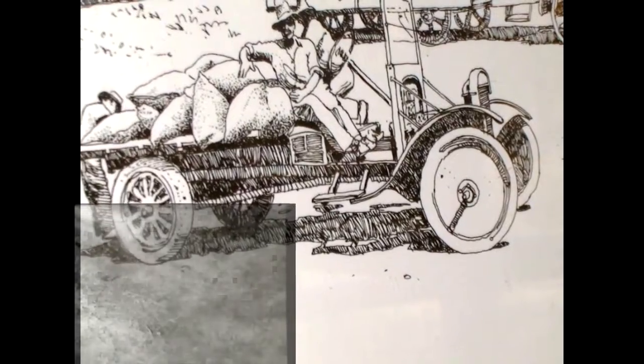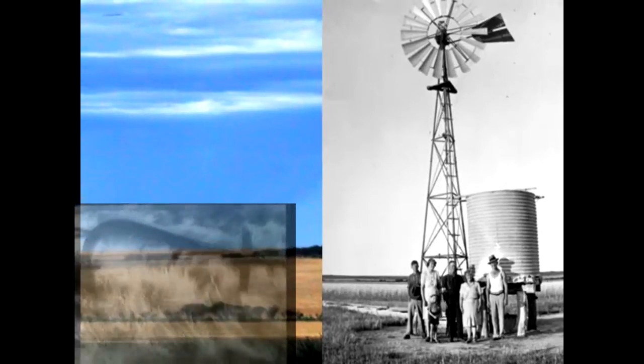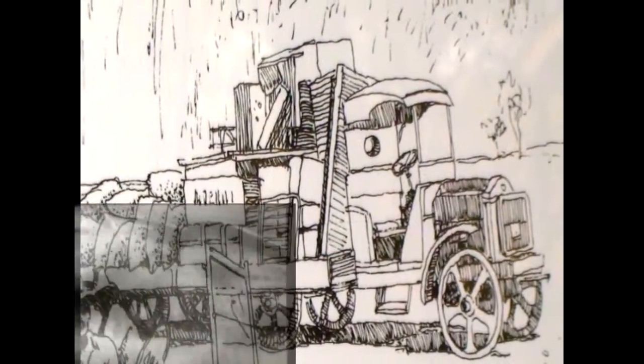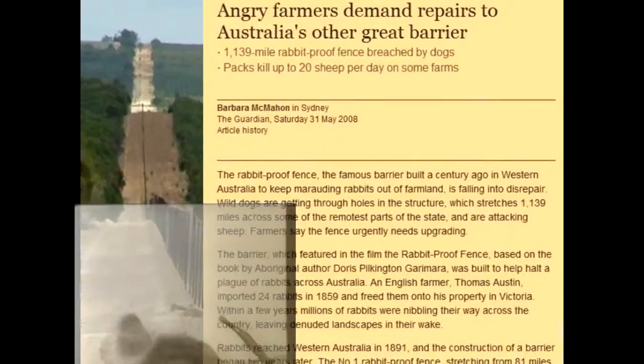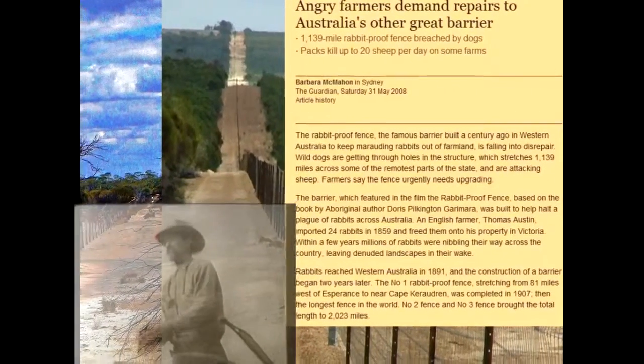The first settlement was near the rock, near the golf course, but it was moved to the flatland to be on the railway. Prior to the 1920s, it was not believed that wheat could be grown in the area. It was too arid.